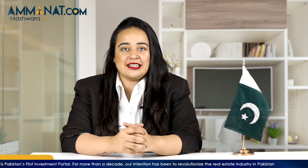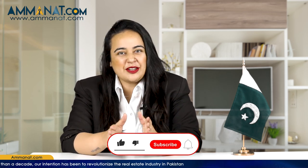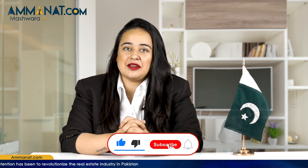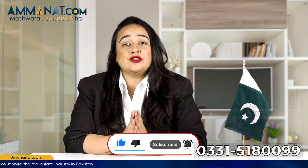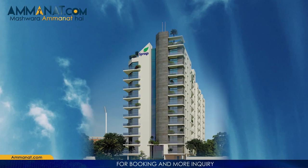In today's video, I am going to share details about a project currently located in Lahore — the Springs Apartments Lahore.